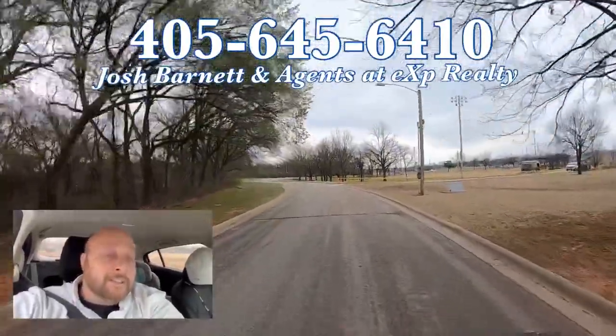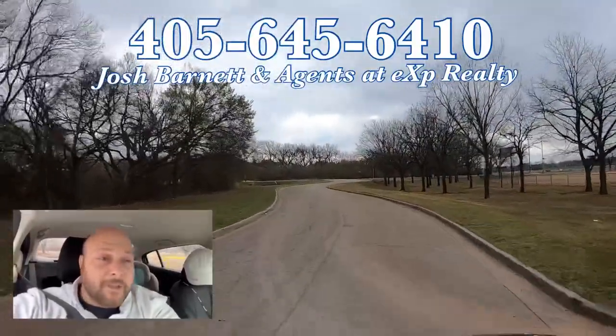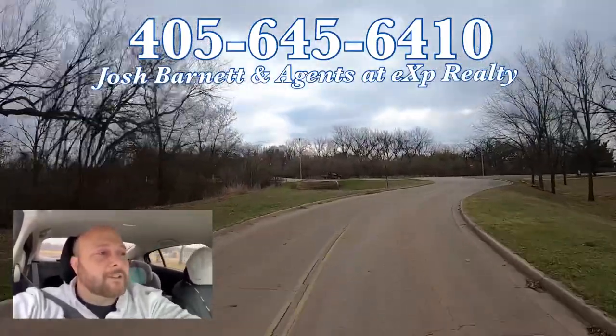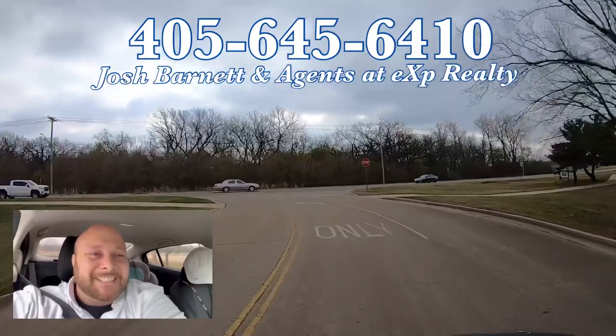Thank you so much for going on today's tour with me. Consider subscribing to the channel if you haven't already — it really helps the channel out. Definitely give the video a thumbs up if you got some value out of it, so other people relocating to the Stillwater, Oklahoma metro area also know it's a good video to check out. All right, guys — see you on the next video.